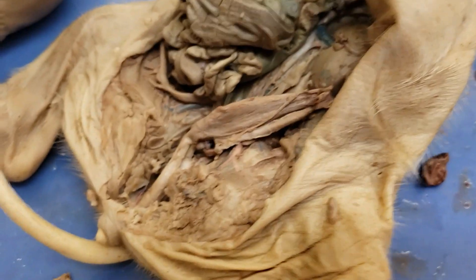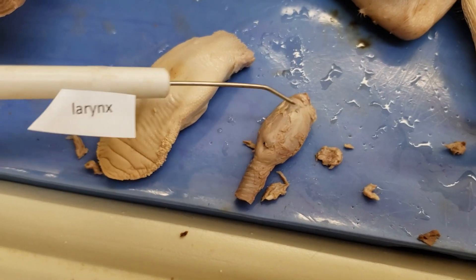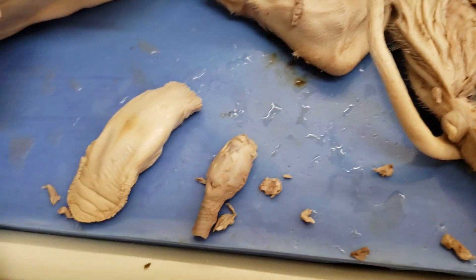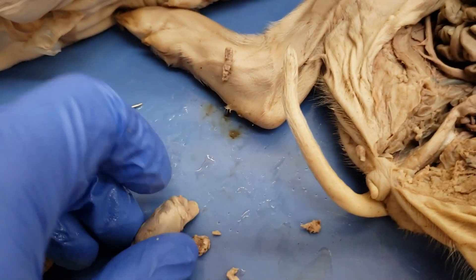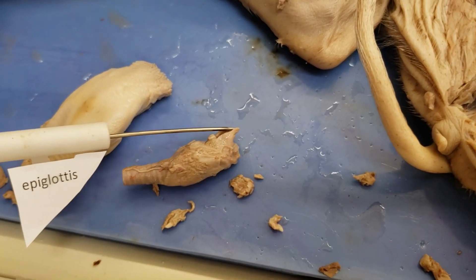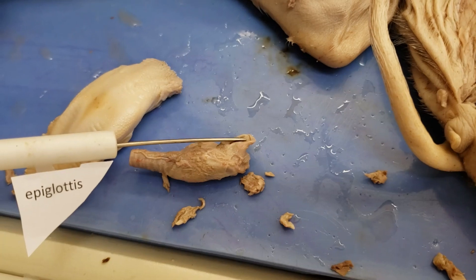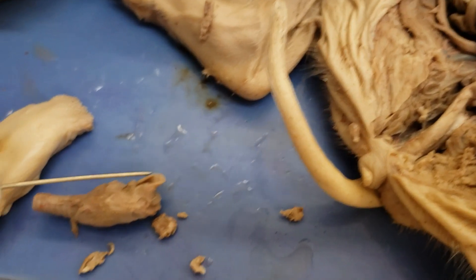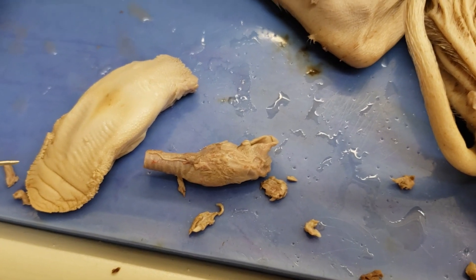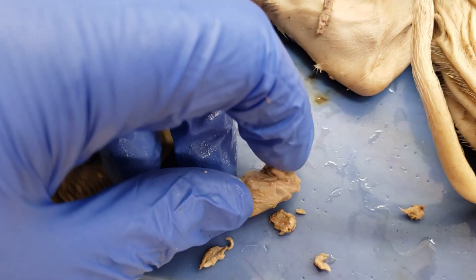The next part is the vocal cords. Down here we need to find the larynx — that enlarged structure here is the larynx. Inside are the vocal cords where air will pass through, vibrate off those cords, and make noise — so the familiar oink-oink noise is made here. If we flip it over, we see a flap — that's the epiglottis. The epiglottis is very important: it closes down to prevent food and liquid from going into your trachea, which leads to your lungs.